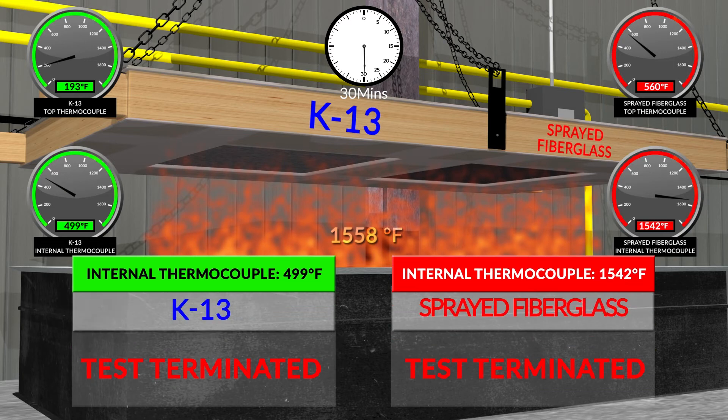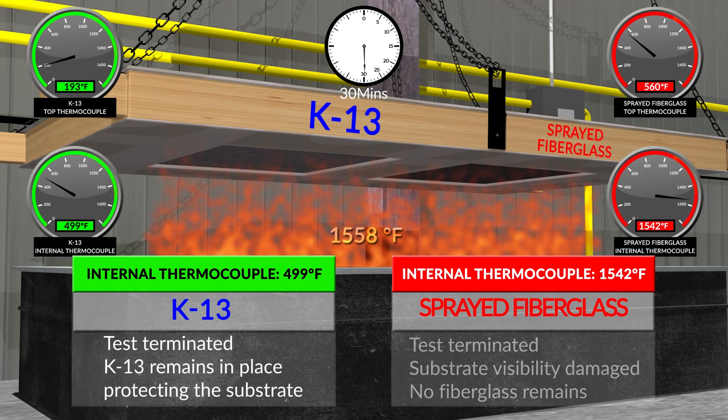At 30 minutes, the sprayed fiberglass test is terminated. K-13 internal thermocouple is 499°F; K-13 remains in place, protecting the substrate. Sprayed fiberglass internal thermocouple is 1,542°F; the substrate is visibly damaged and no fiberglass remains.